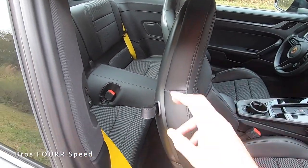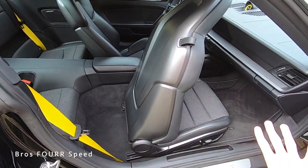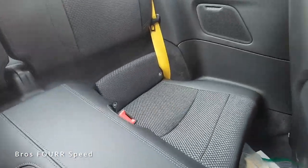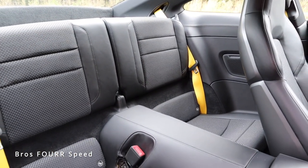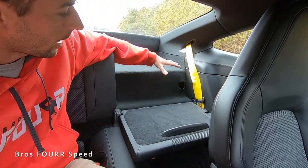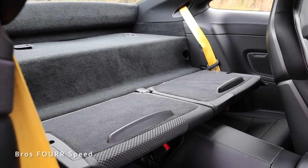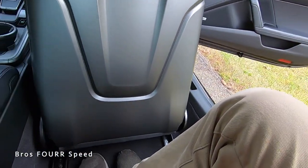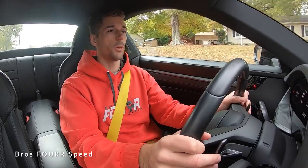Moving on to the back seats for this 911 Carrera — this is considered a 2+2, so we do have rear seats. To get there, all I need to do is pull on this leather strap to move the backrest forward. At 5'10", I'll work my way into the back seating area. This is not a vehicle you would buy as a four-seater, but if you're in a pinch you can use these back seats — I'm a little cramped. However, it's very nice to have this usable interior storage space. You can also fold these seats down — there's a small lip on the back so you can place items on the shelf without them sliding forward.